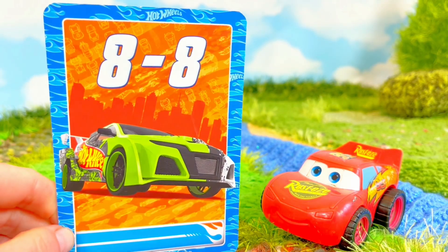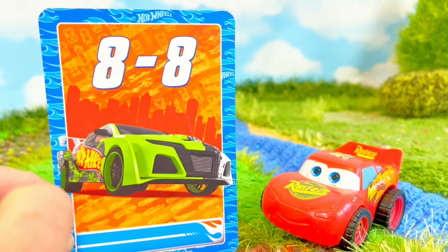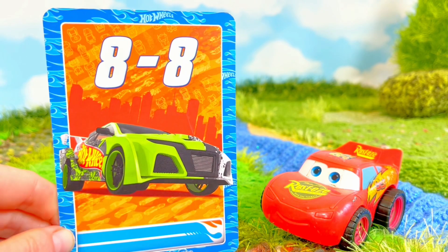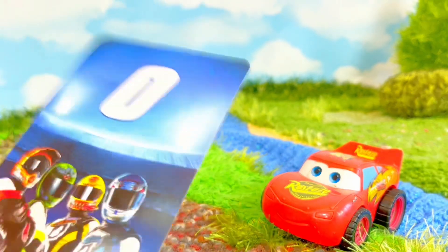8 minus 8 equals — if we have 8 cars and we take all 8 away, how many cars are left? 0!